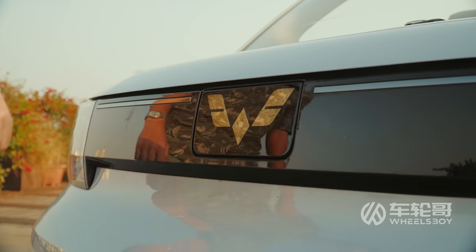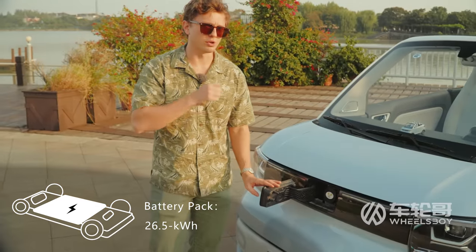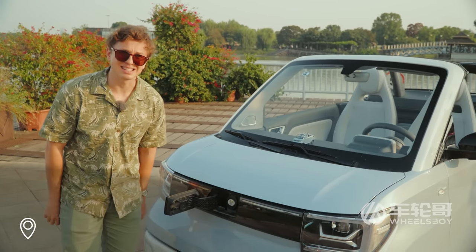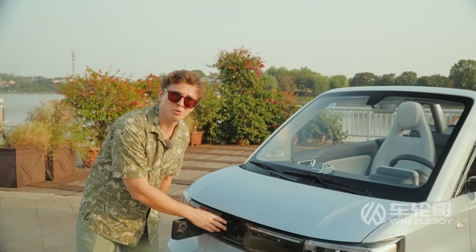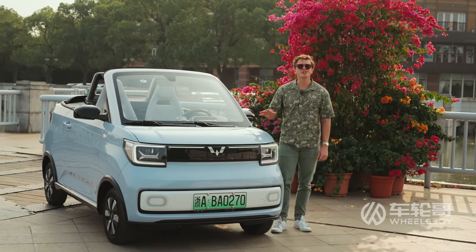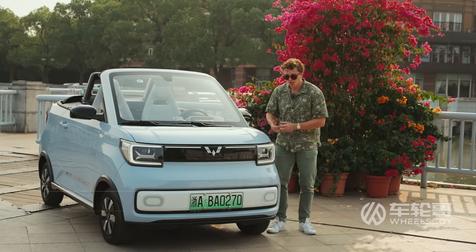This thing rocks the same 26.5-kilowatt-hour battery pack as the Wuling Mini EV Game Boy, but instead of a 300-kilometer range on the CLTC cycle, it has a 280-kilometer range, because obviously putting a convertible top on it is not great for aerodynamics. It still also only has slow charging — that means eight and a half hours to a full charge. Have you fallen in love with the Wuling Mini EV Cabrio and want to make it your own? Reach out to us at sales@wheelsboy.cn and we can connect you with a reliable exporter of Chinese vehicles.